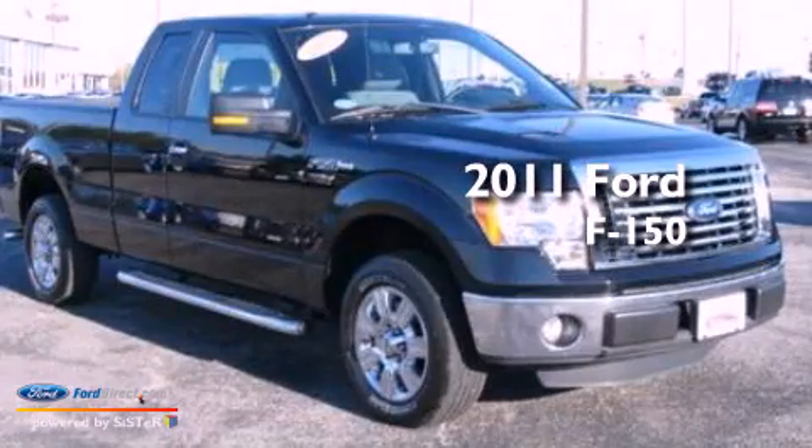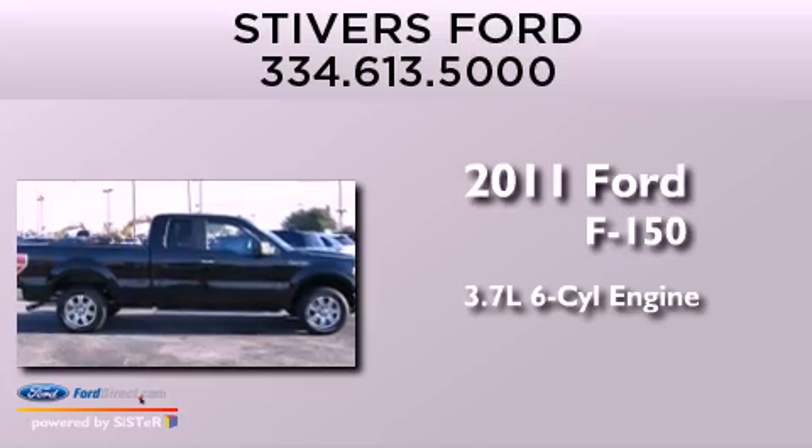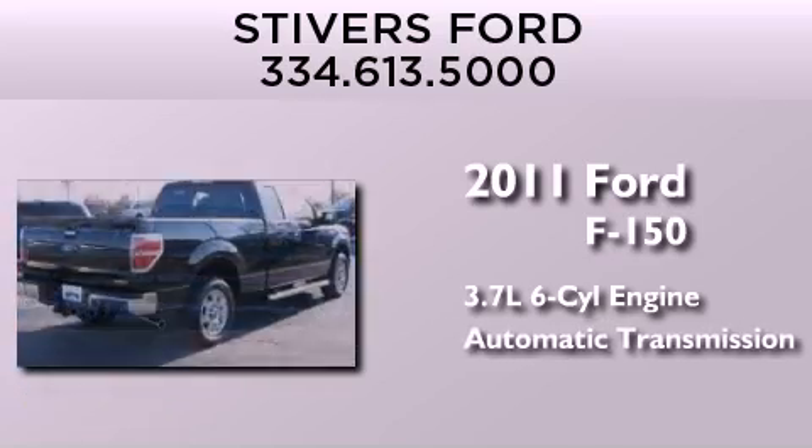This is a 2011 Ford F-150. It features a 3.7-liter six-cylinder engine and an automatic transmission.